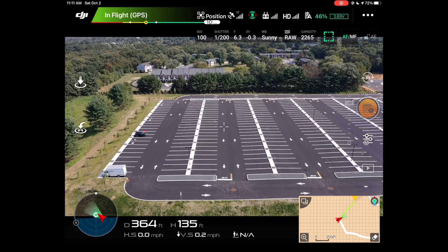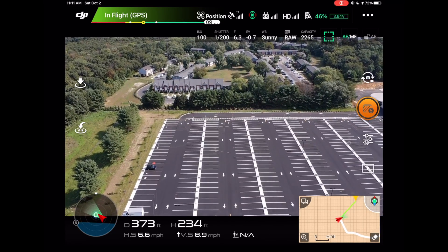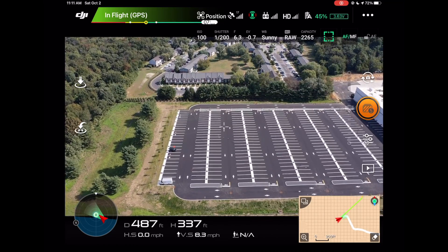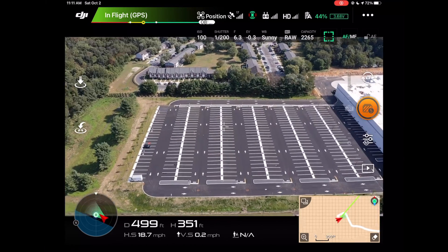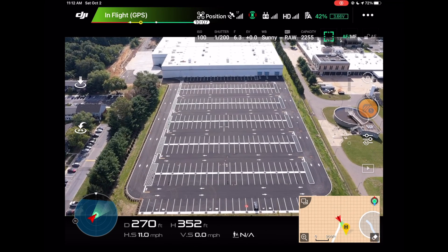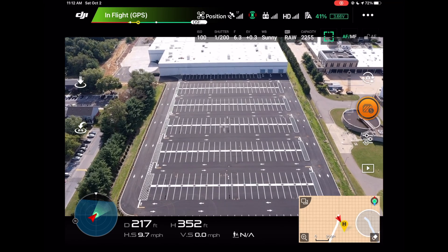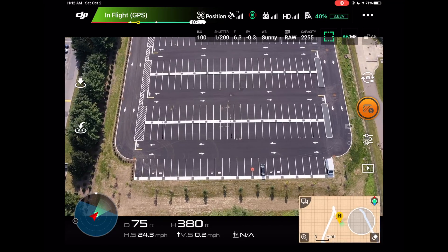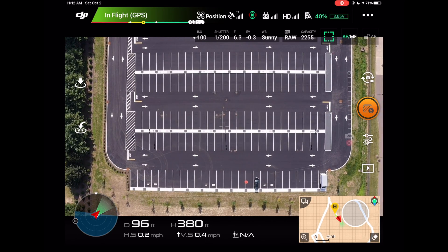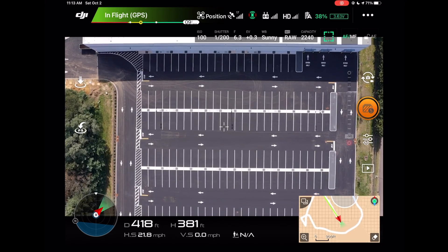Once I finish the low-altitude photos, the next thing I do is the same thing but flying higher up. I typically go around 350 to almost 400 feet, unless the client specifically wants a certain height, and then take the rest of the photos at all the same angles. At this height I can get the entire construction site into one picture. For this site in particular, it's the perfect size where I can actually capture straight-down 90-degree nadir images without having to create an entire orthomosaic map of the construction site — it just fits perfectly in a line. These top-down shots were really beneficial for tracking progress and planning accordingly.